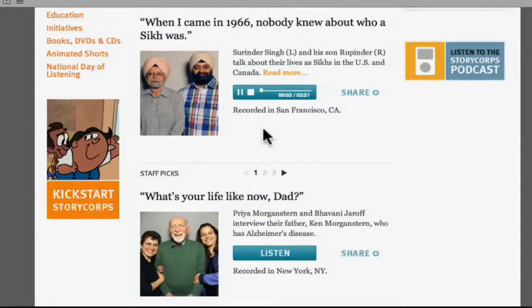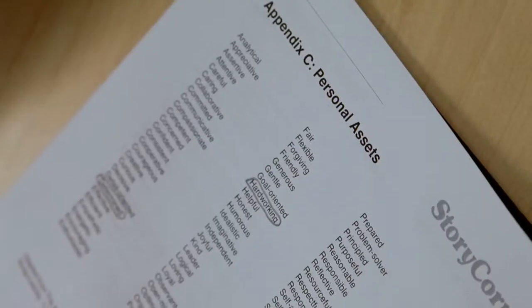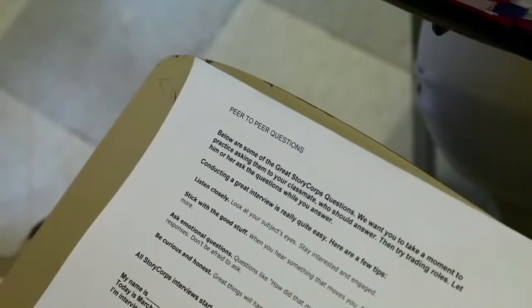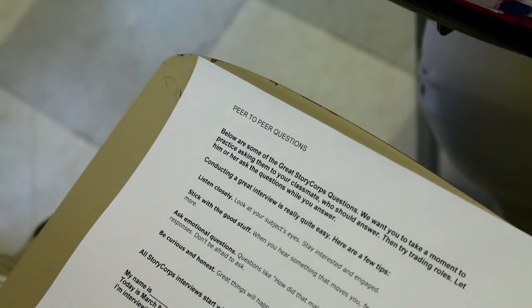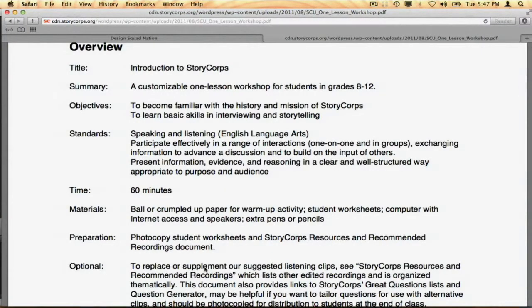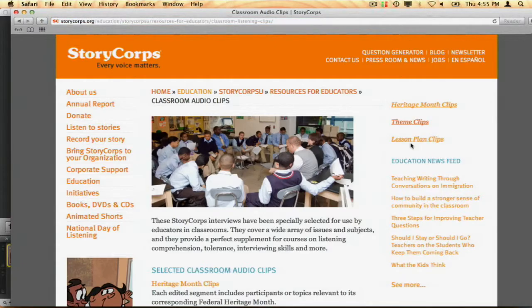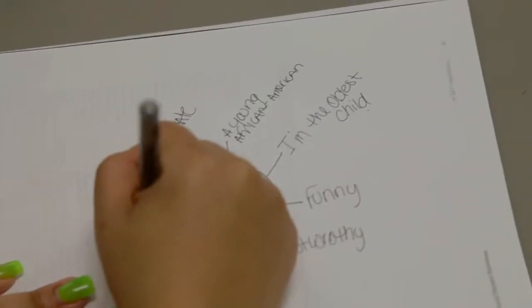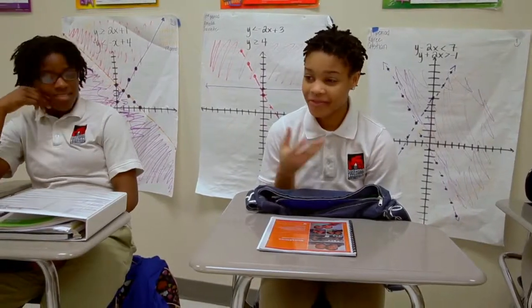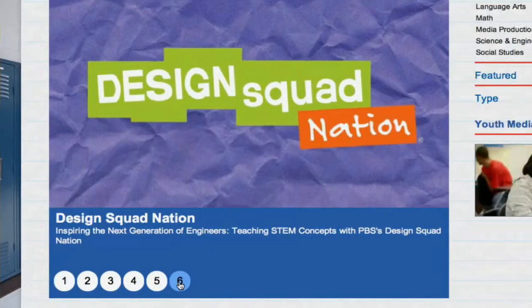The StoryCorps U College Readiness Curriculum uses StoryCorps audio content, animations, and interviewing techniques to help students develop the speaking, listening, self, and social awareness skills they'll need for college and beyond. The standards-based curriculum, currently being implemented in partner schools across the country, includes adaptable lessons that can be used in advisory programs, as well as English or history classes.